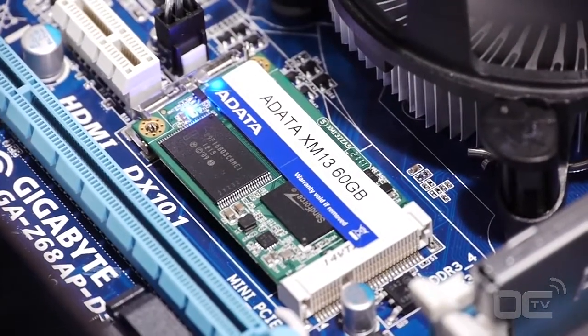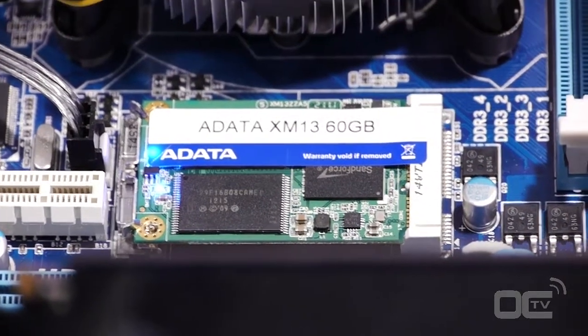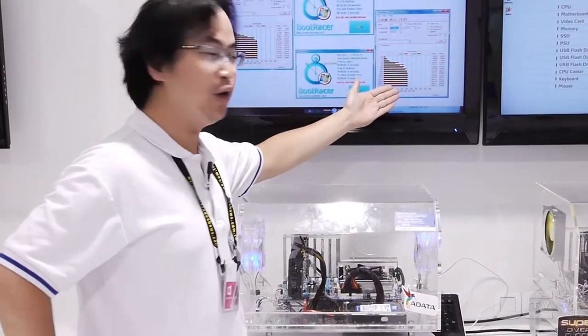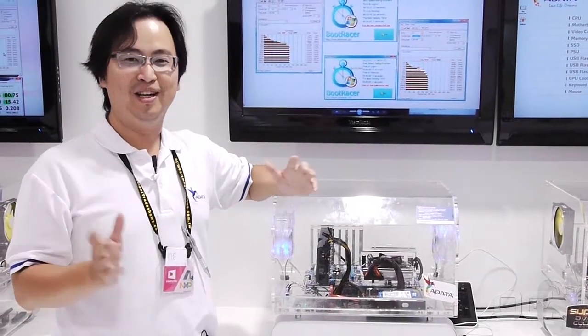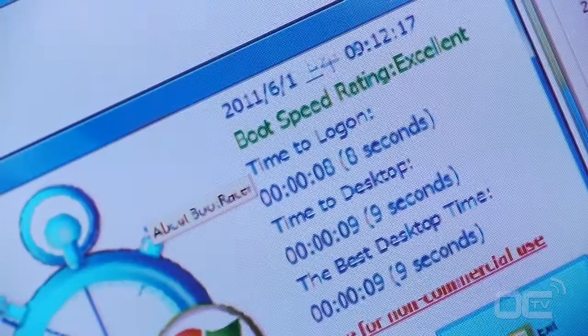As you see, using the traditional hard drive, the performance is only around 120 megabytes. But using our cache buffer for mSATA, you can read two times faster. So that means using ADATA SSD can highly improve your system performance and perfectly utilize your host.